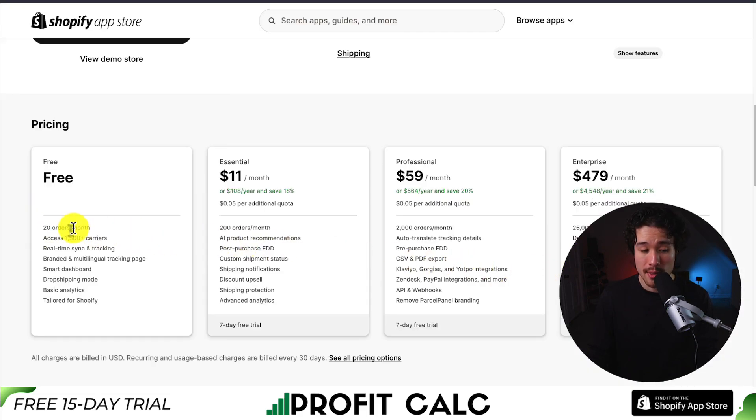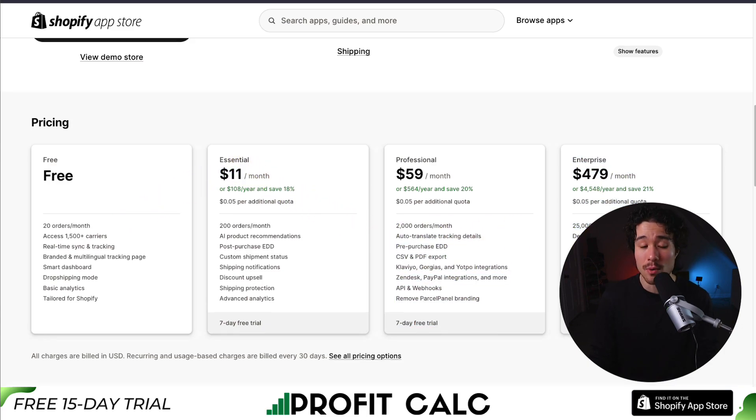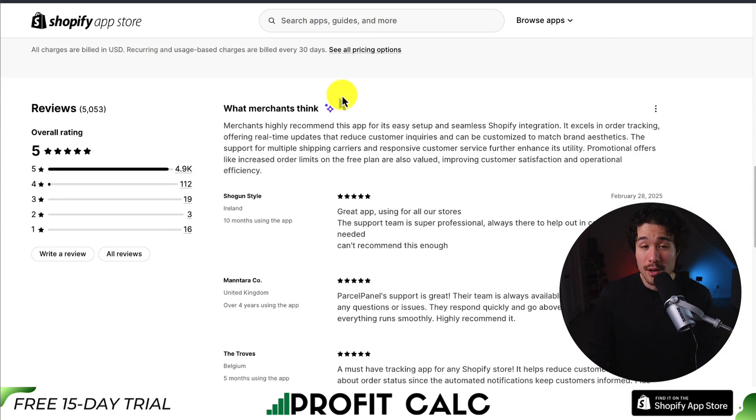There's a free plan for 20 orders a month with access to 1,500 plus carriers. Paid plans start at $11 a month and go up depending on the number of orders per month your store has. It's sitting at a perfect five stars with 4,900 five-star reviews. Merchants highly recommend this app for its easy setup and seamless Shopify integration, excelling in order tracking with real-time updates that reduce customer inquiries.